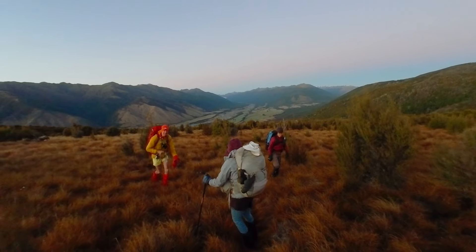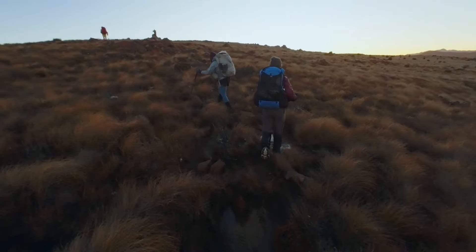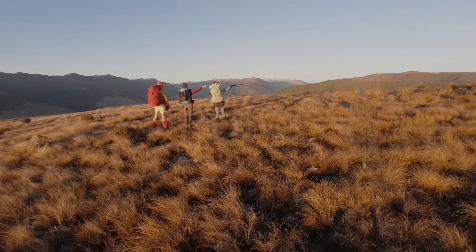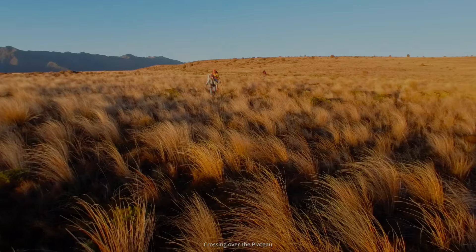From the hut, a trail leads up onto the plateau and a few cairns assisted passage around the worst of the swampy areas, leading to the bottom of the ridge.